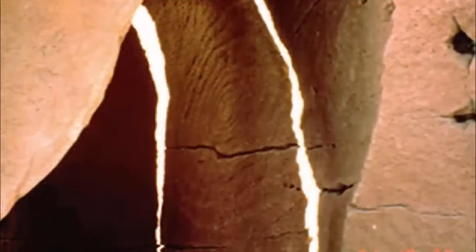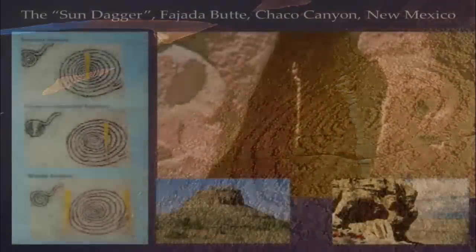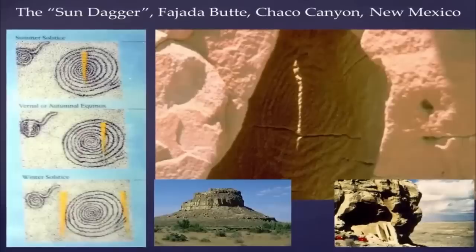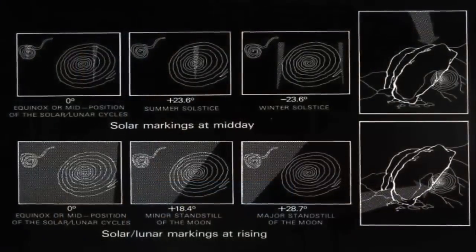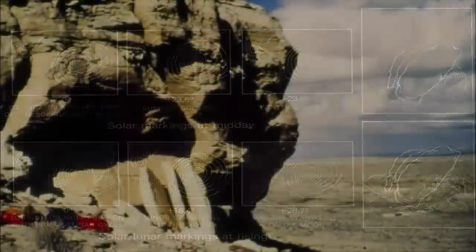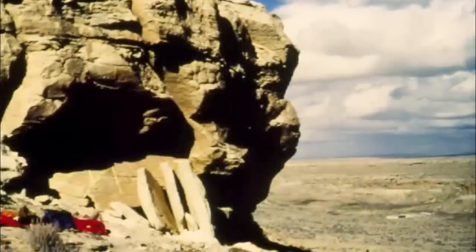Finally, an equally fascinating and more complex light show occurs on the spring and autumn equinoxes. The large spiral is carved in such a way that counting from the center outward to the right, there are nine grooves. On each equinox, a dagger of light appears that cuts through the spiral on different angles, while a second dagger slices through the center of the smaller spiral. These light shows, which had been going on for centuries, continued for several years after their rediscovery.